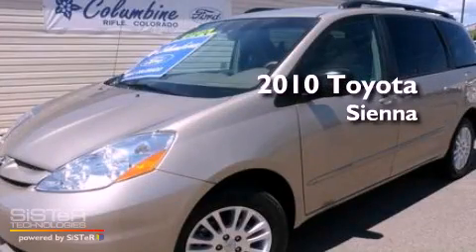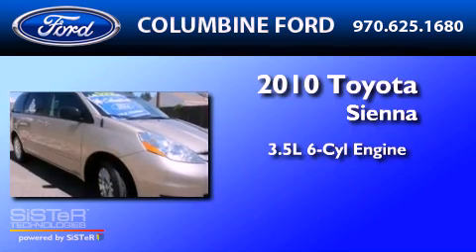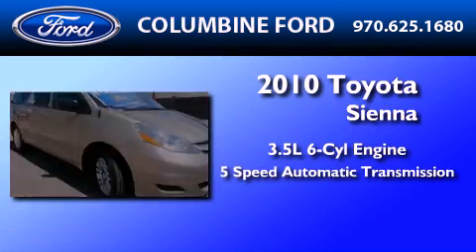This is a 2010 Toyota Sienna. It has a 3.5-liter 6-cylinder engine and a 5-speed automatic transmission.